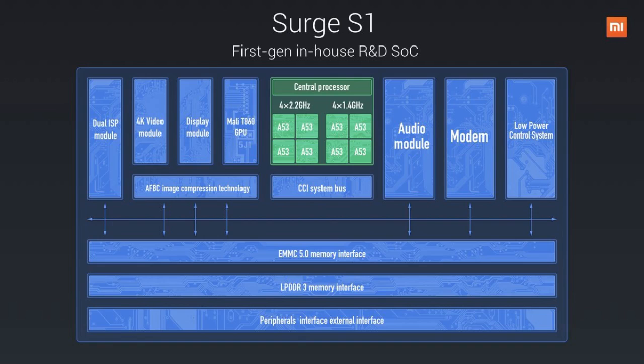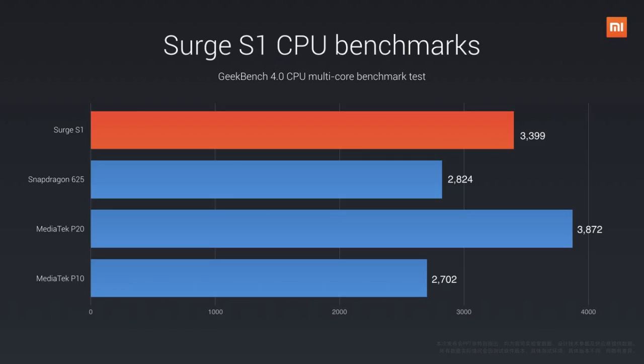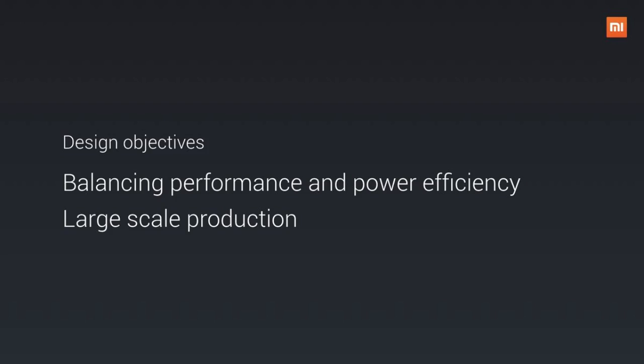The Surge S1 is the first in-house chipset for Xiaomi, using an octa-core ARM Cortex-A53 processor. It incorporates four 2.2 GHz cores and four 1.4 GHz cores, which the company said achieves a balance between performance and power efficiency.